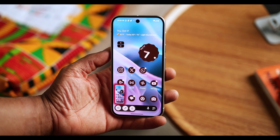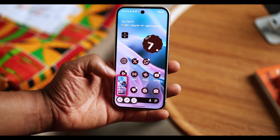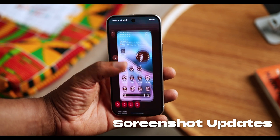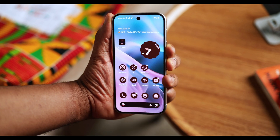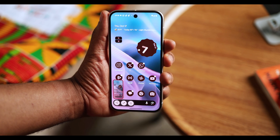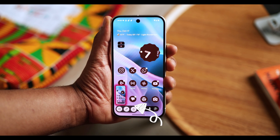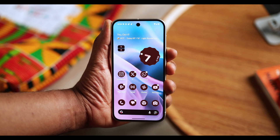A smaller UI change worth mentioning, because you probably wouldn't notice, is an upgrade to screenshots — at least the previews. There's an updated screenshot preview panel that's more rounded to fit the Pixel UI. The share and edit buttons are also rounded to reflect these changes. Pretty subtle but still worth mentioning.